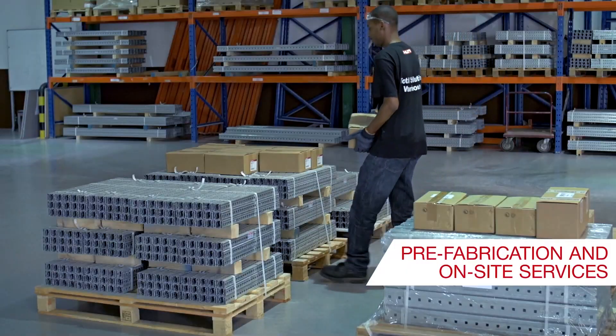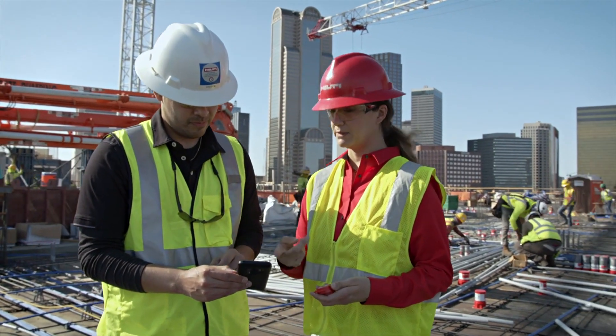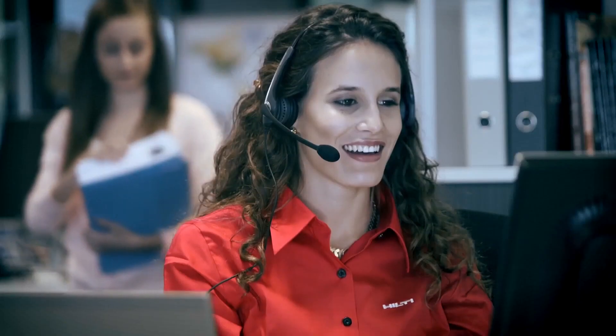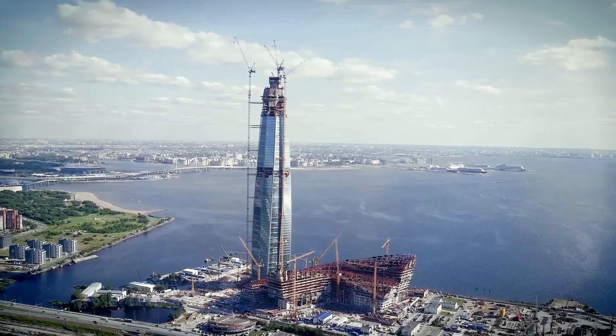Combined with our prefabrication and on-site support services, this will help you to save time and reduce cost. Contact your local Hilti representative during early design to get full benefits for your project.